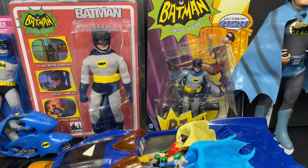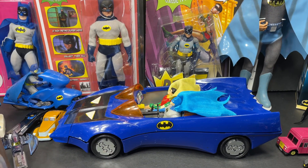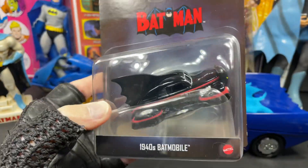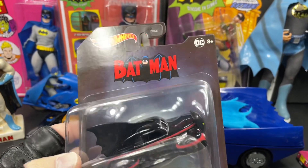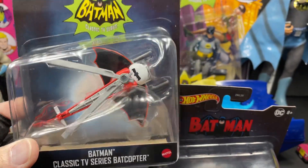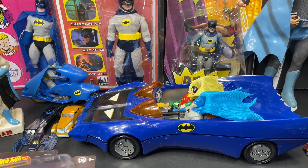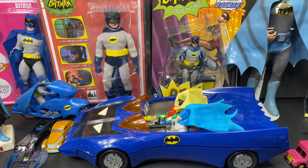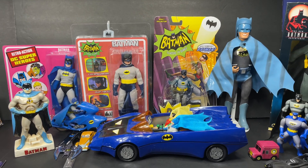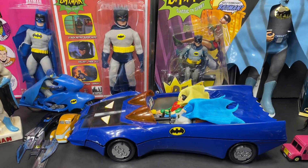Hello everyone, it's Marky! Welcome to this bat episode where I'm going to show you the latest Hot Wheels batmobiles and bat vehicles. This one right here is a present, a gift from my nephew — he just found it at Target. He also found the bat copter at Target. I'm going to take advantage of this moment and show you these new batmobiles and some of the latest ones that have come out.